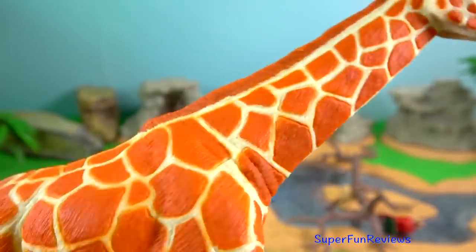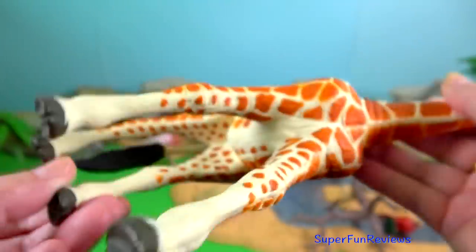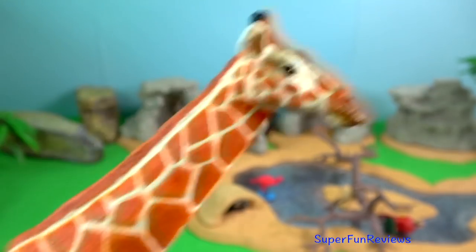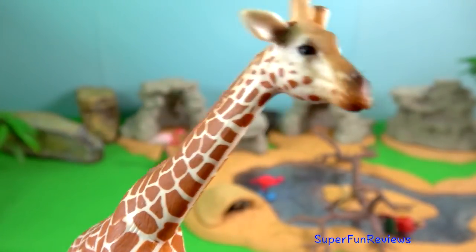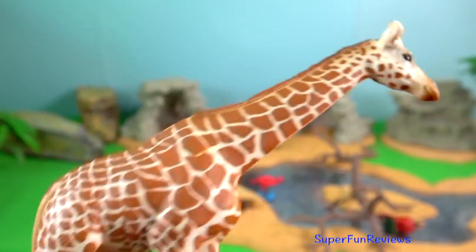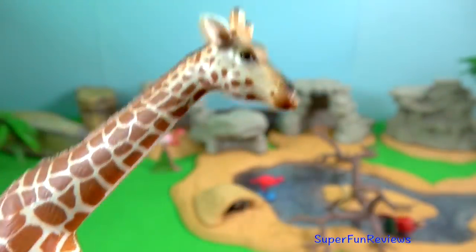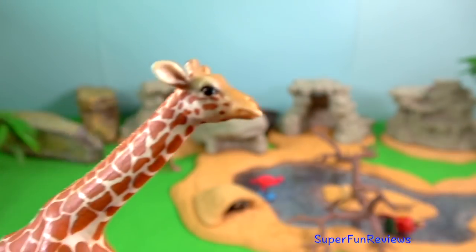Giraffe. Kenya is home to three species of giraffe: the reticulated giraffe, Maasai giraffe, and the Nubian giraffe subspecies. The giraffe's long tongue has the ability to grasp, meaning giraffes are able to use their tongue to strip an acacia tree of leaves while dodging the many sharp thorns.